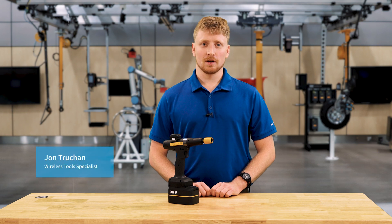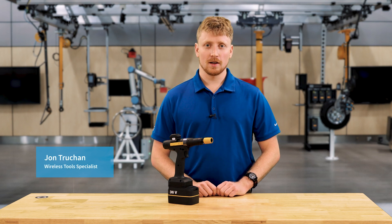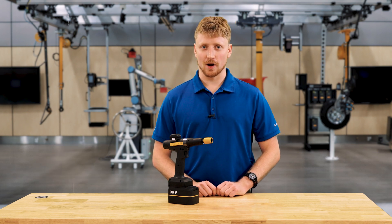Hello, my name is John Drucken. I am the wireless tool specialist for Atlas Copco Tools. Here we have an SRB31, and today I'll be talking about its tightening strategies.